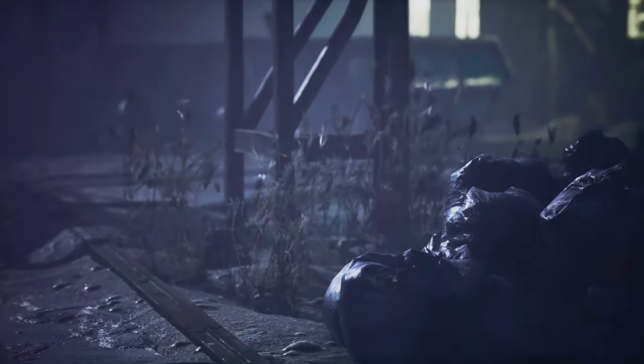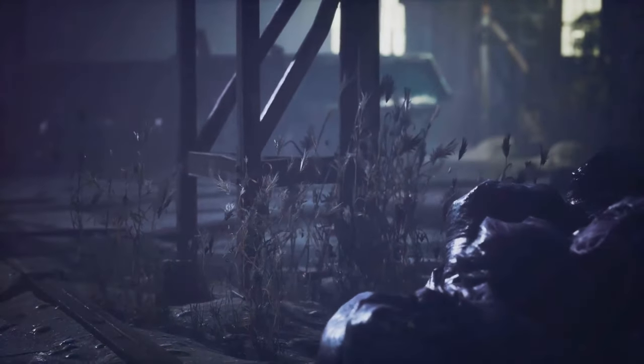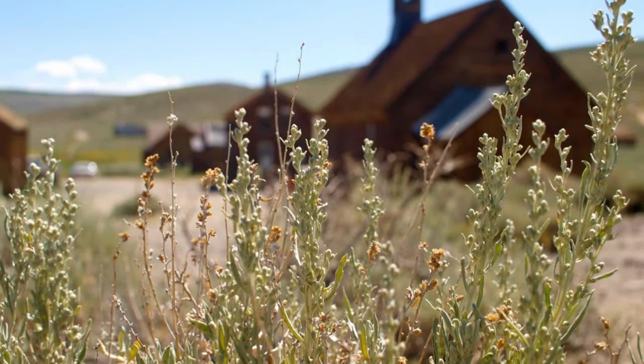Over the years, there have been countless stories of strange occurrences, unexplained noises, and even full-on ghost sightings. Whether it's the weight of history or something more, I'll let you be the judge of that.